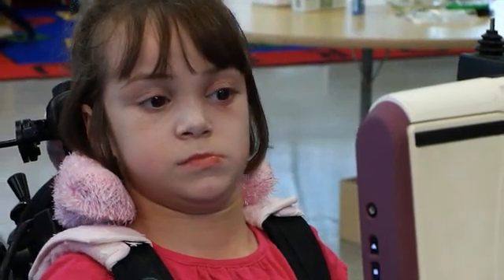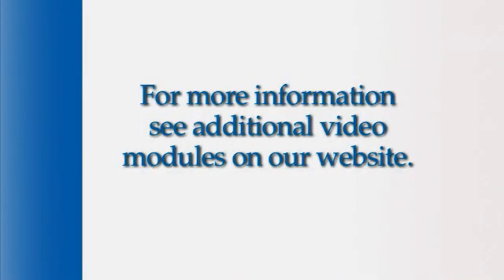For where to start or for more specific information on the progression of communication skills for kids like Liana, check out the additional video modules under the communication tab on our website.